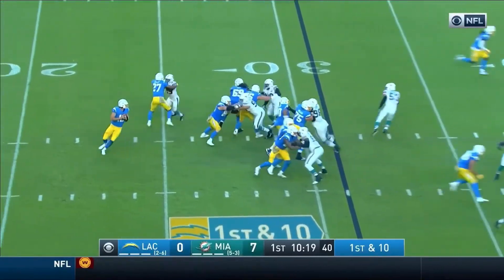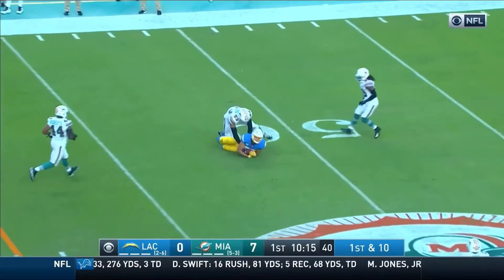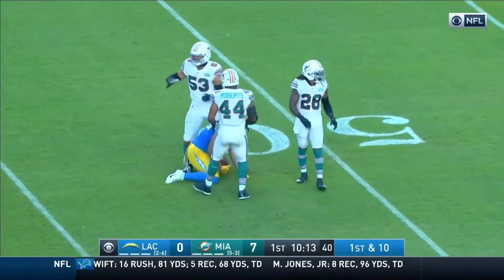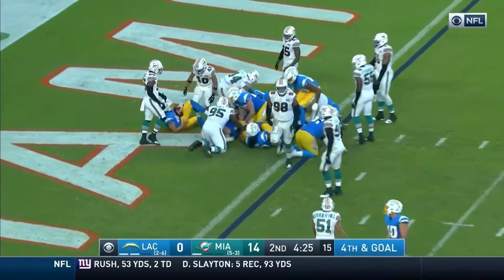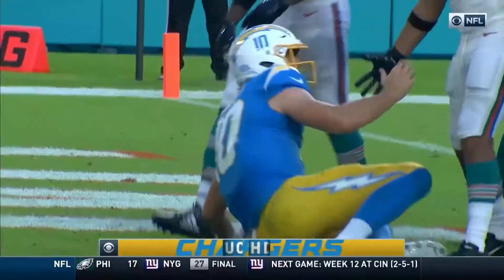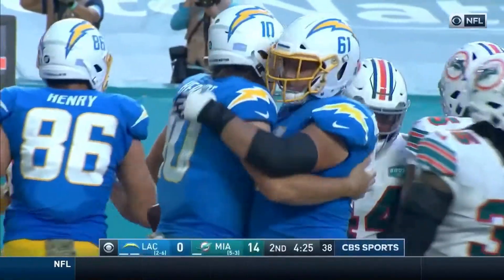Rodgers, running out of time, throwing off his back foot, and he hits his man close to midfield. That catch is made by the tight end, who stretches for the touchdown. He walked in — I don't think the Dolphins saw that one coming.